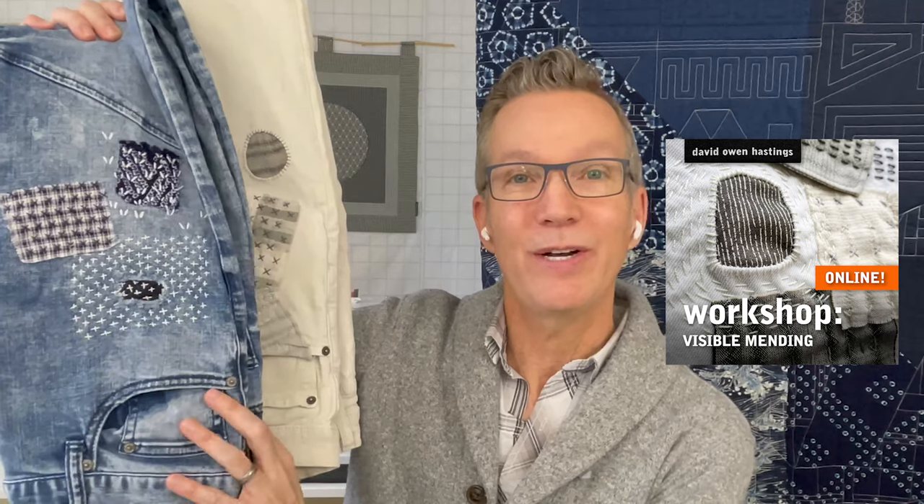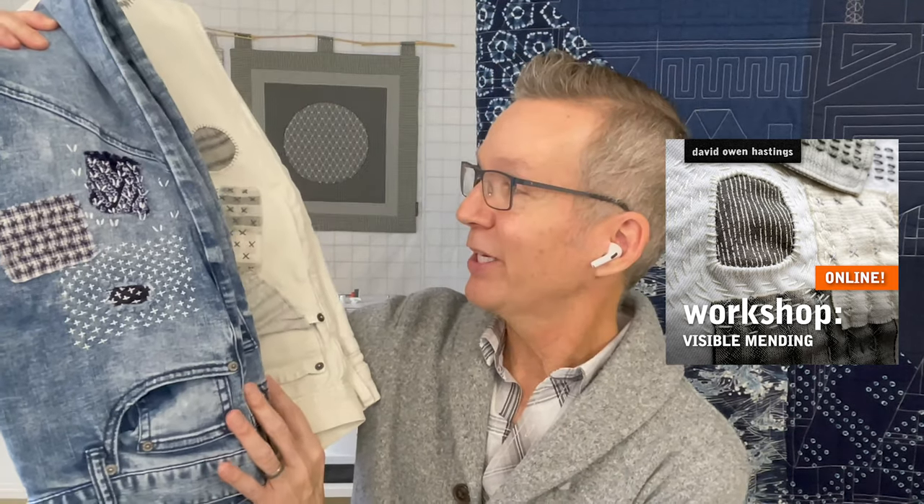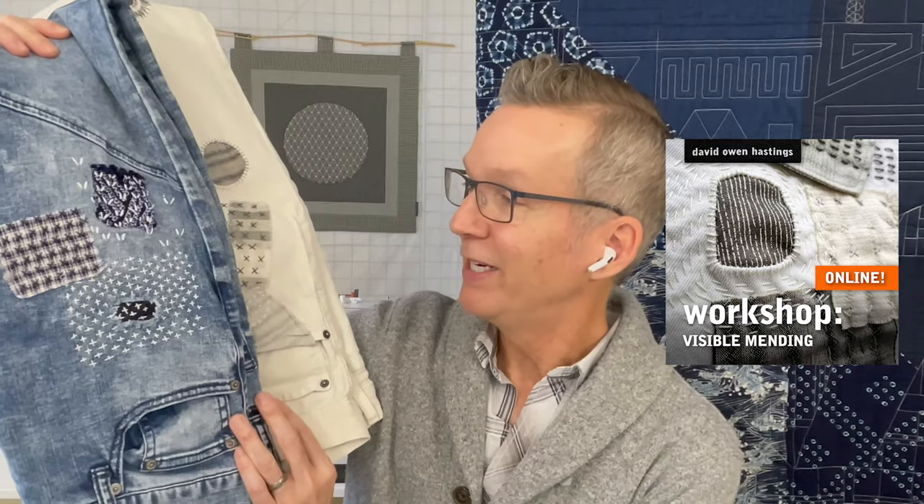On January 26, I'll be teaching Visible Mending. This is a wonderful decorative hand stitching class, three hours, all online, and we're going to be influenced by a number of different cultures to create beautiful, visible mending techniques. That'll be a fun hands-on class.